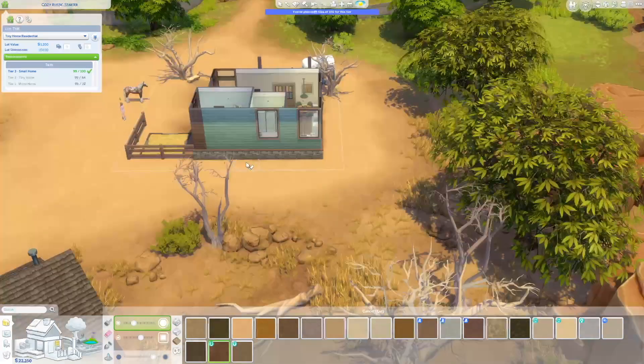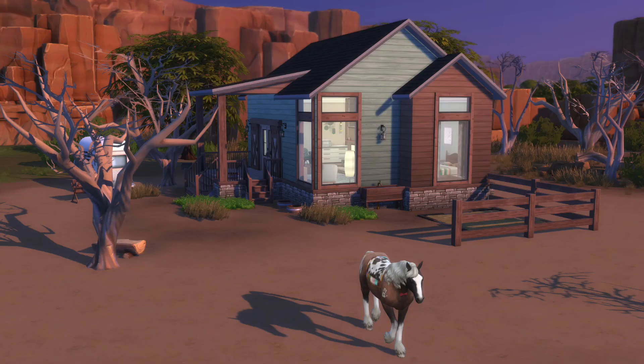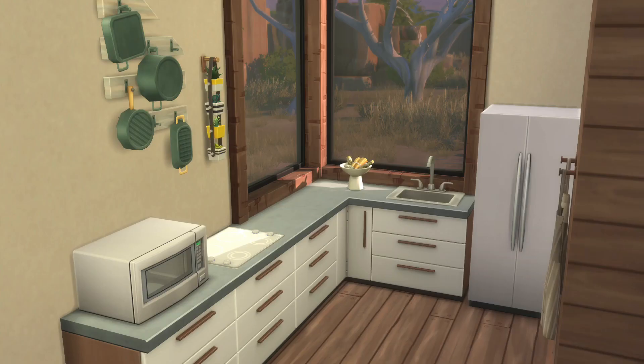Again, that's only 22,850 simoleons. So while it's not exactly a starter home, it's still a very affordable small little home for your sims to live comfortably, also be able to care for a horse or even other animals. You could have baby goats — there's plenty of room for other animals on the lot as well.